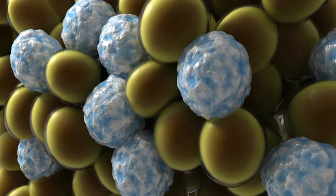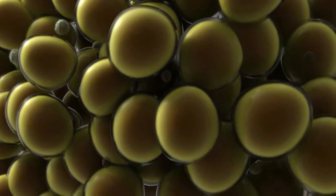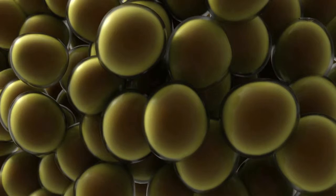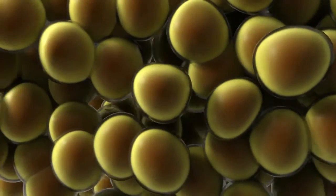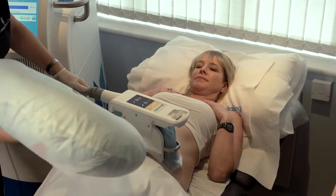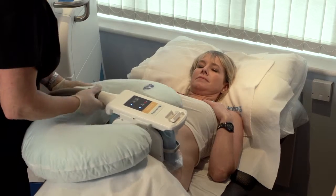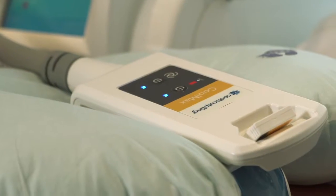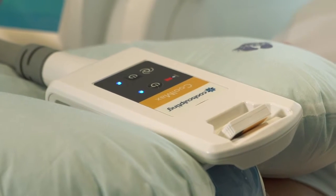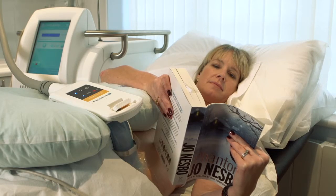Over the course of the next few weeks, your body begins to naturally eliminate the dead fat cells. As the fat cells are eliminated, the remaining cells condense, resulting in an overall reduction of the fat layer. Some side effects may occur, including bruising and redness, numbness, soreness or tingling, but they are only temporary. In the weeks and months that follow, you will see an undeniable reduction of fat. It only takes about one hour to get your confidence back with CoolSculpting.